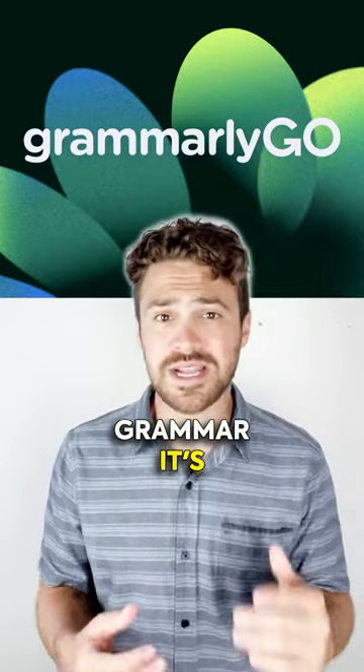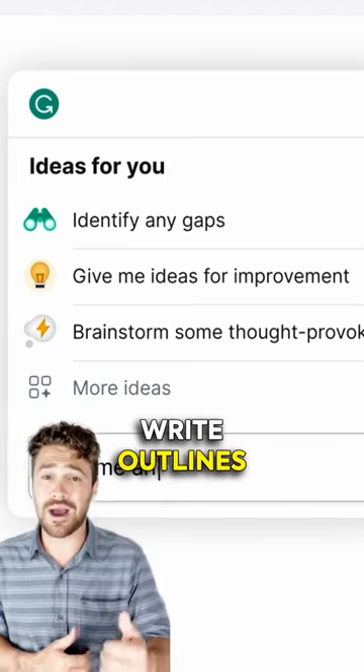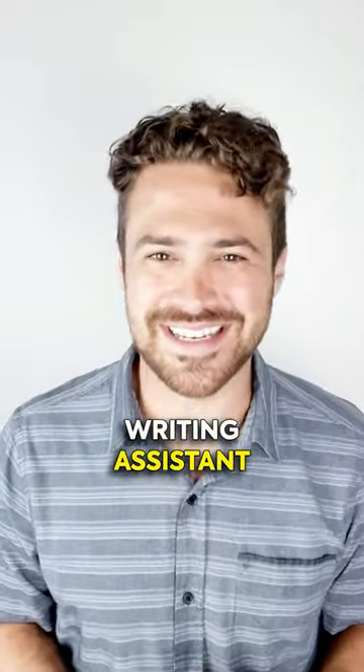GrammarlyGo isn't just grammar — it's your AI-powered content creation buddy. Brainstorm, draft tweets, write outlines, and get suggestions back. It's a back and forth dance with your AI writing assistant.